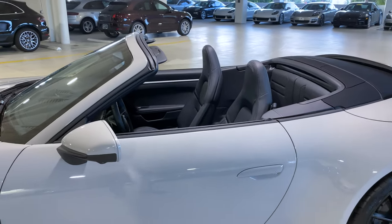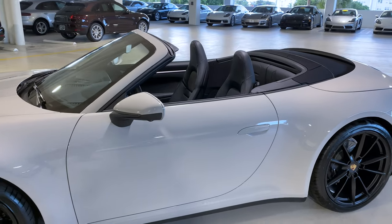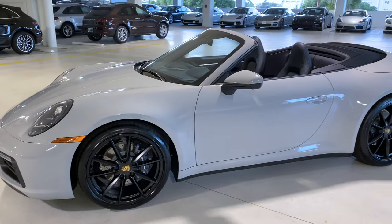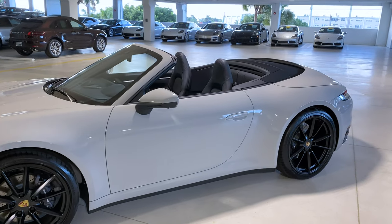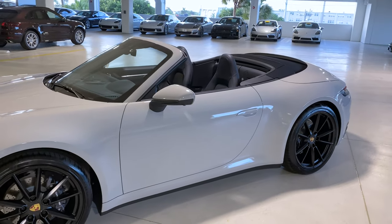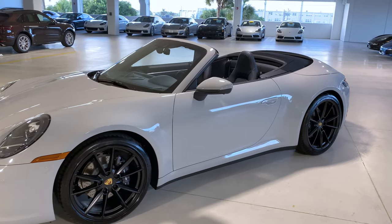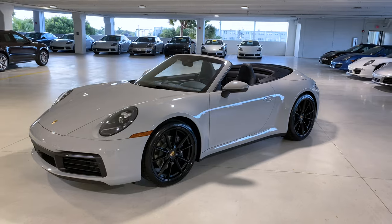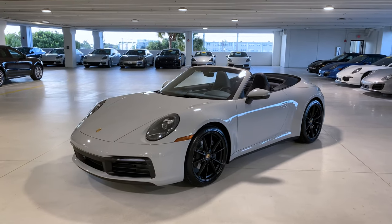Beautiful specification on this one — it has all the core specs: the wheel upgrades, the color combination of black and chalk, seat ventilation on the 14-way power seats, the Sport Chrono package, and sport exhaust system. A very well-balanced car, both elegant and sporty, with just a beautiful overall appearance.